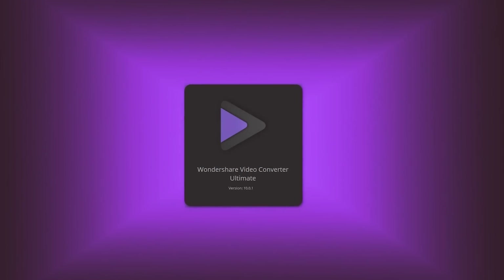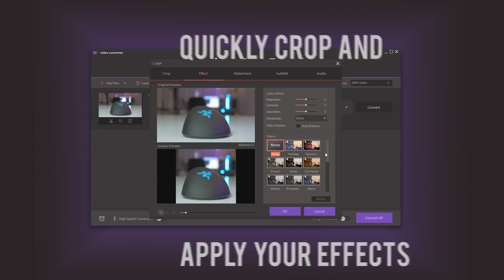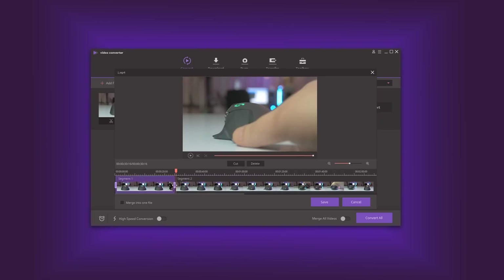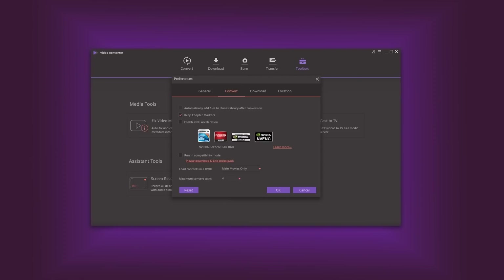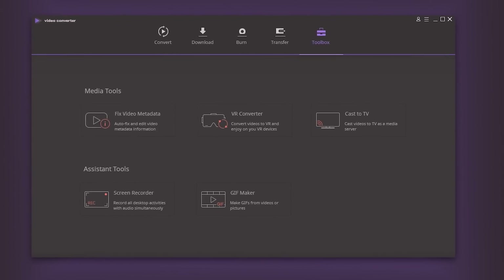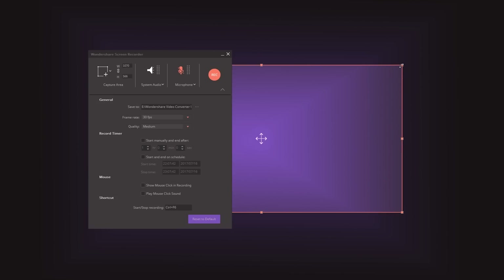Wondershare's Video Converter Ultimate is a very fast video converter. Take your favorite holiday clips, apply effects and edit them in a timeline before choosing from a wide list of video formats encoded using fast GPU acceleration. Download videos from different websites, create DVDs and enjoy extras like VR Video Encode, a GIF maker, or a handy screen recorder tool. Check out more by visiting the link in the description.